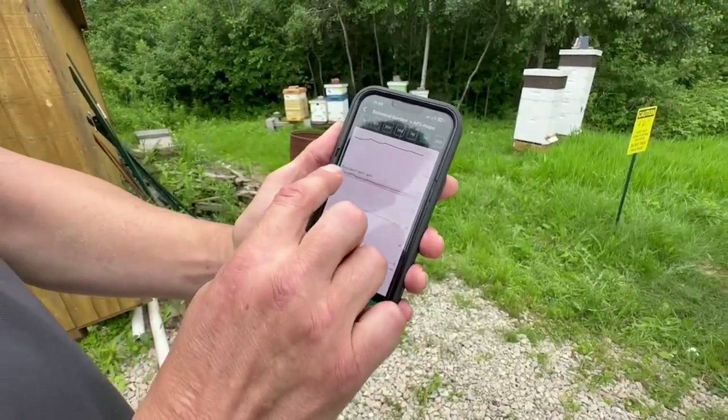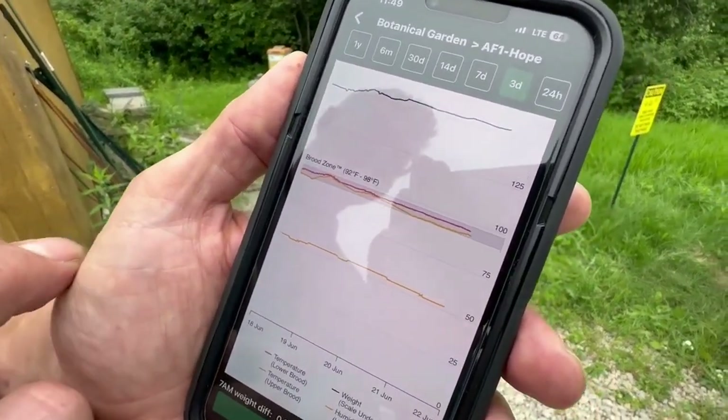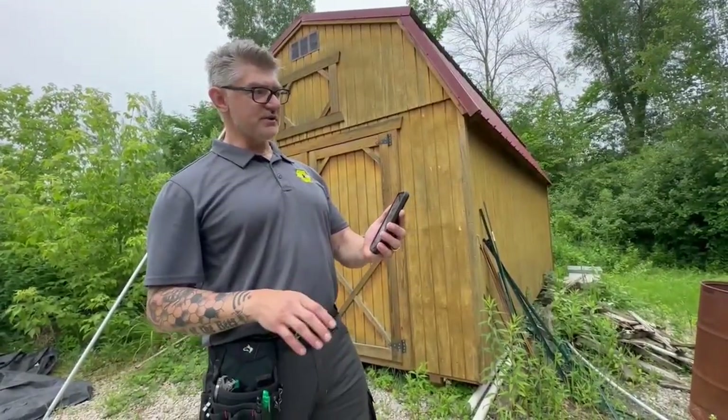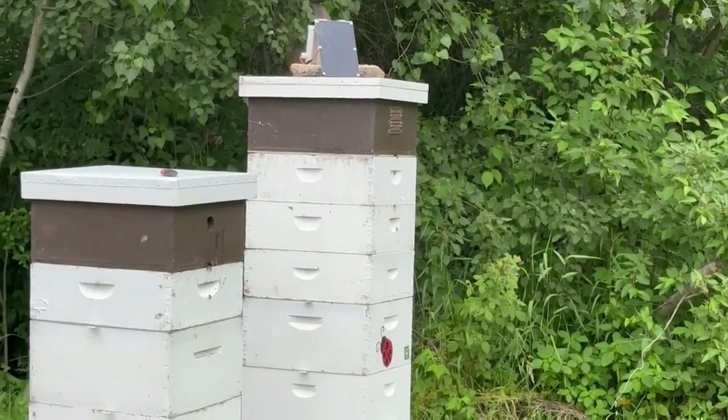The data is sent to his phone. We know that when a healthy hive has a queen who's brooding and laying eggs, the temperature in that hive is 95 degrees. If there's an issue, the temperatures in the top box will start to dip down.